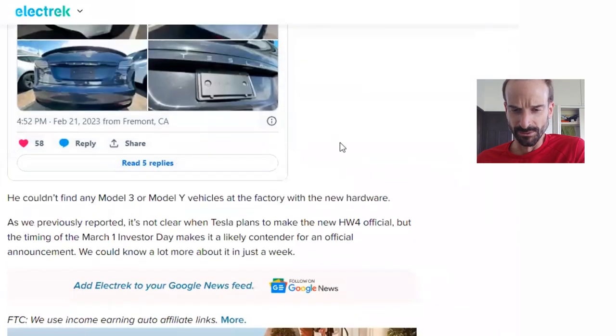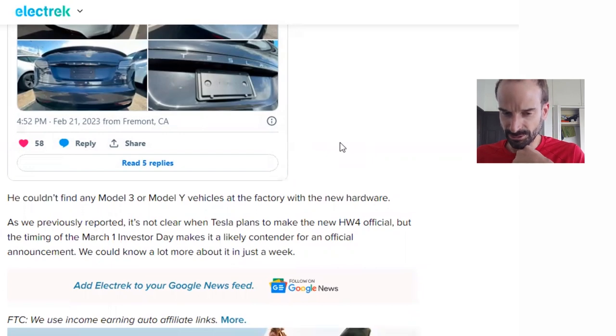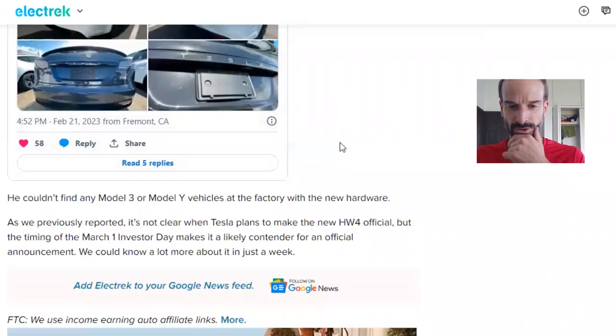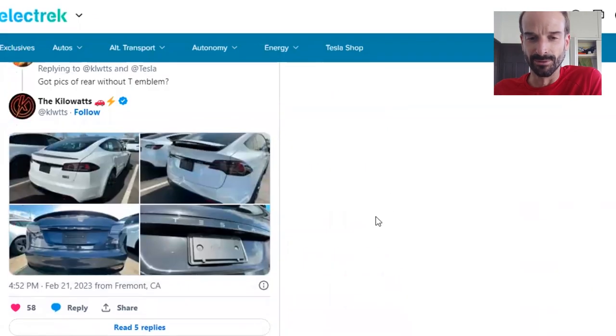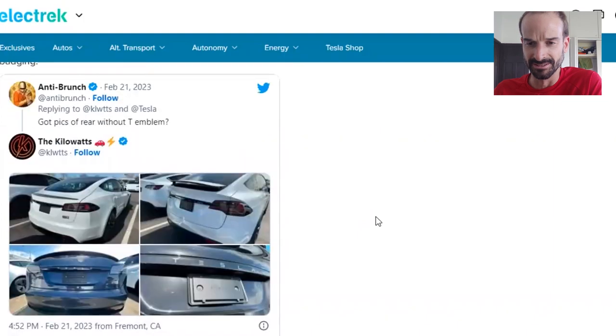You couldn't find any Model 3 or Model Y vehicles at the factory with the new hardware. As we previously reported, it's not clear when Tesla plans to make the new hardware official, but the timing of the March 1 investor date makes it a likely contender for an official announcement. We could know a lot more about it in just a week. It's so cool to see the new cameras for Hardware 4 on some S's and X's.